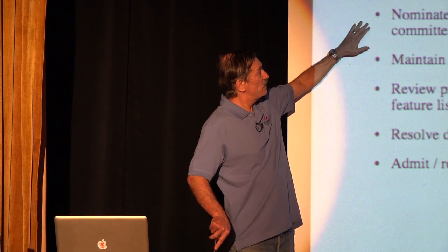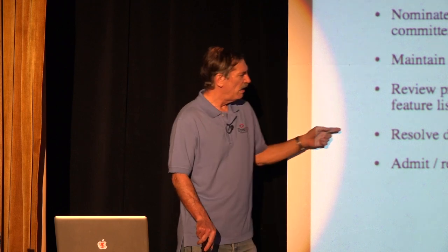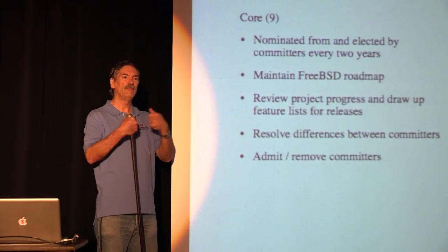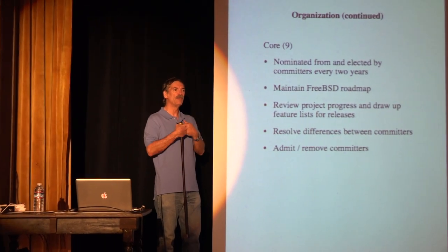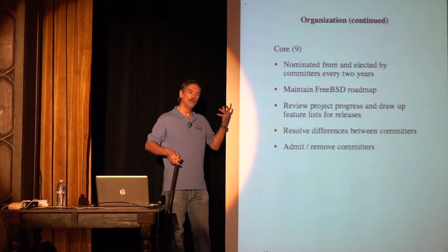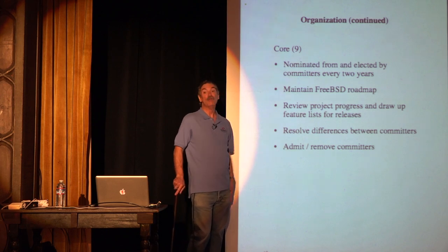What does core do? They maintain the FreeBSD roadmap. The main thing they need to do is resolve differences between committers — sometimes two committers simply cannot come to an agreement on what should be done, and it needs to be sorted out. Their other job is admitting and removing committers.